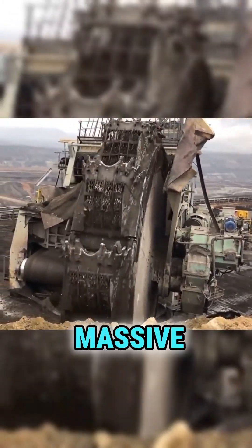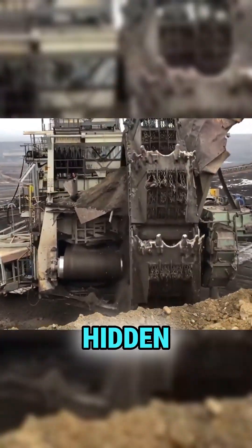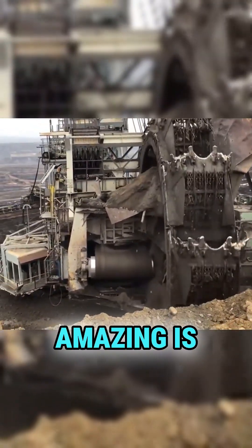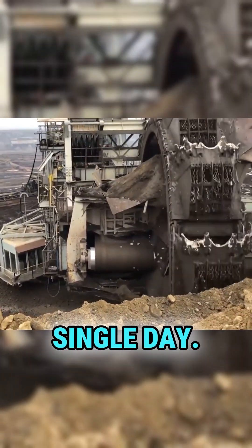Its purpose: to dig through massive amounts of soil and rock to uncover valuable coal deposits hidden underground. What's amazing is that the Bagger 1473 can dig up to 240,000 tons of material in a single day.